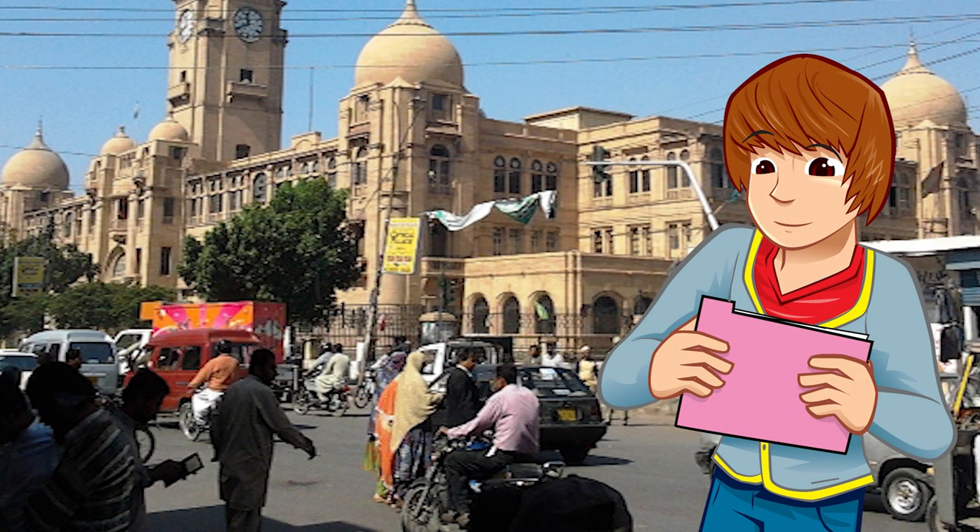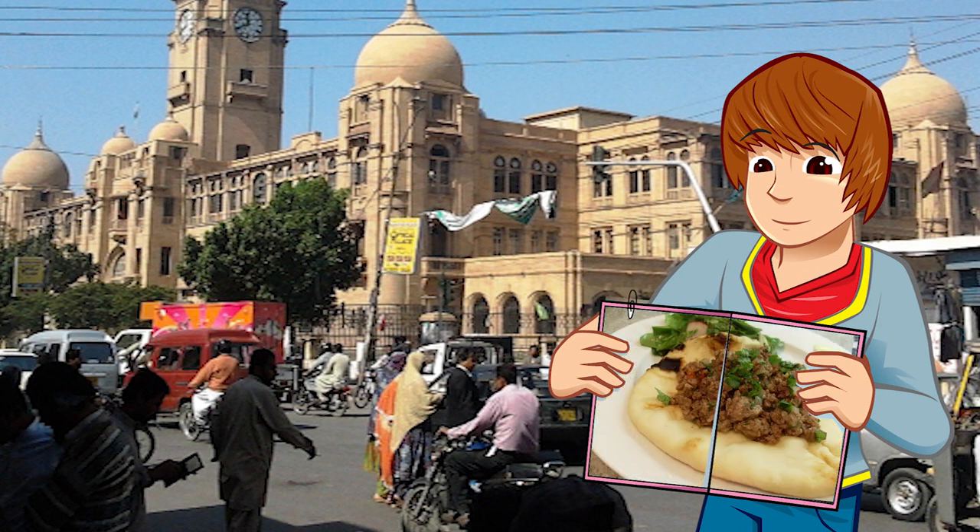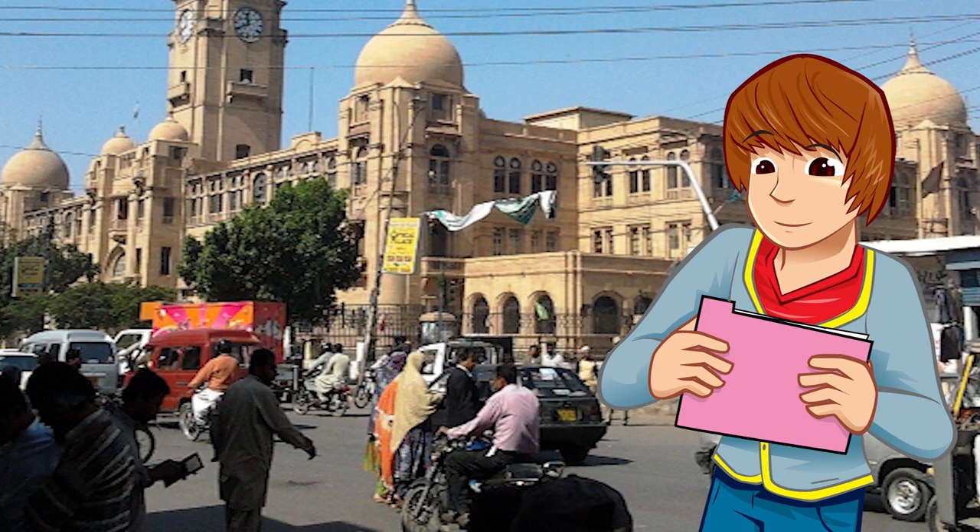A quick leap over to Northern India and Pakistan, and we discover the naan bread. This oven baked flat bread is very versatile. You can have it with hot food, or with meat piled on top of it. And as with all bread, it's pretty tasty on its own too. Bread is the jack of all trades.